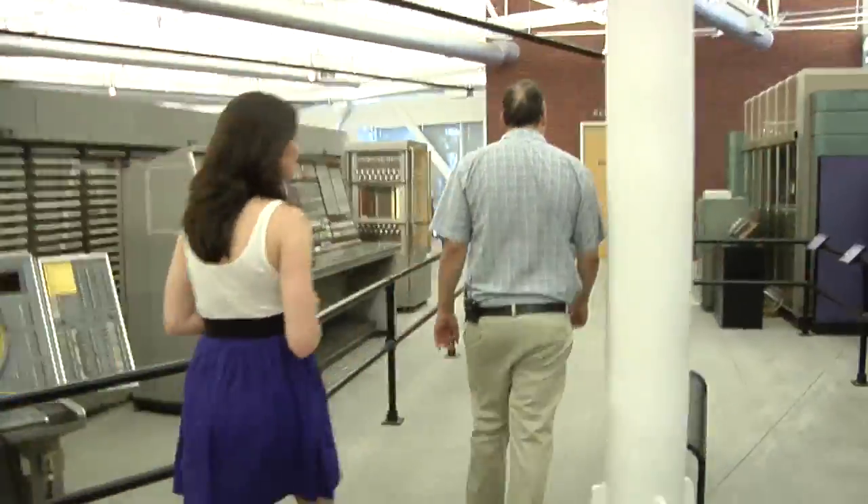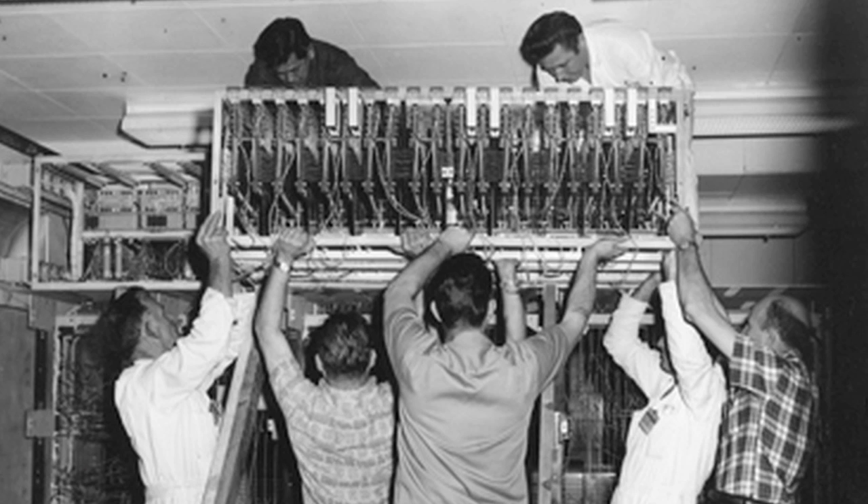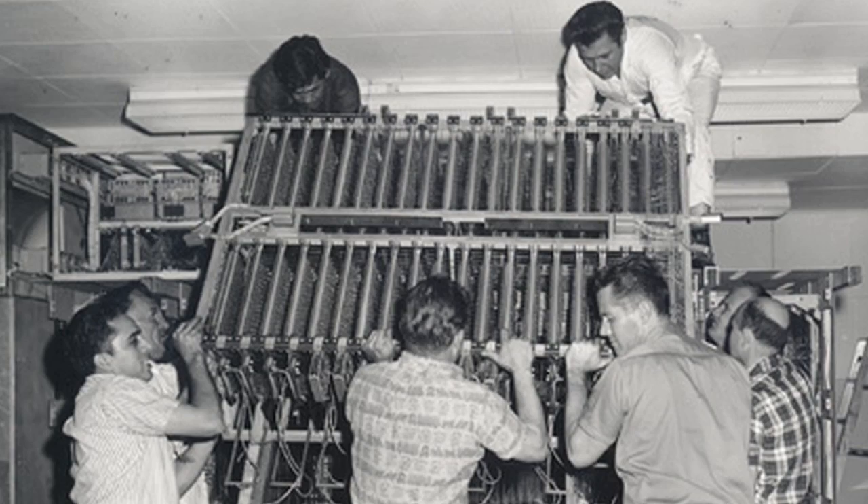I wanted to see the first example of a computer in a sense, or what you have as your display as the first computer. One of the key features about this machine behind me, which is called Joniak, named after John von Neumann, a famous mathematician, is that it stored its own program inside its own memory. Now this sounds really routine now — every computer in the world does that. But back then it was very different. Computers used to be programmed using plug boards — a little patch panel where you'd plug in a bunch of wires, set up your problem, and then run it. Unfortunately, setting up the plug board could take days, whereas this way you could change your program on the fly.